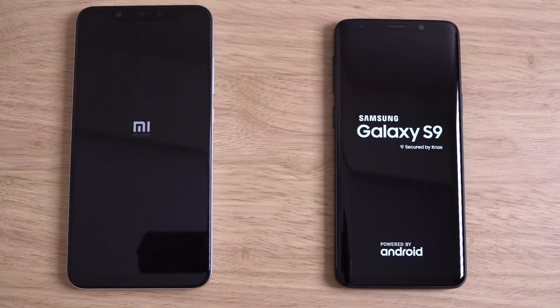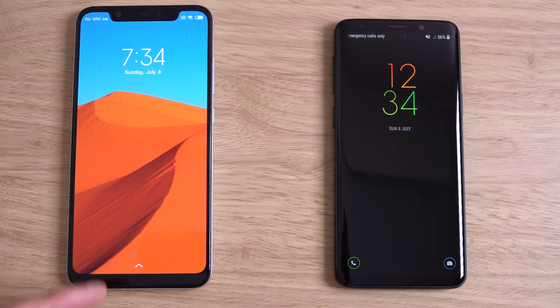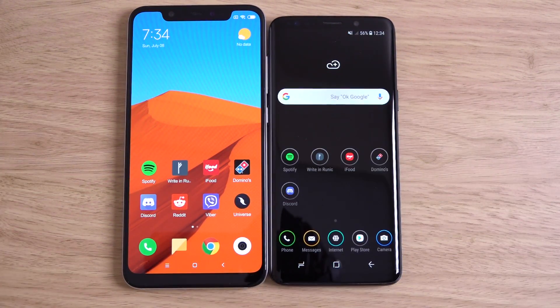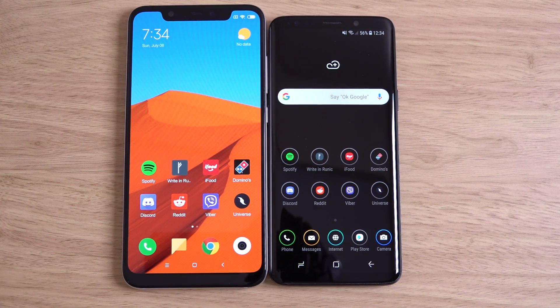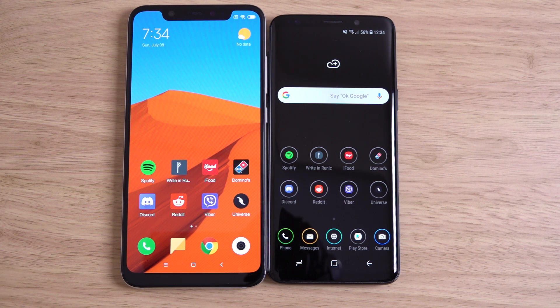This is MiUI 9 versus Samsung Experience. MiUI 10 is coming very shortly, which should bring some nice Oreo optimizations. You can see the Mi 8 is very fast to boot up and just beat the Samsung. It's also worth noting that Samsung is literally the only phone nowadays that doesn't come with a notch, which is quite distinctive. You do get a slightly bigger display on the Mi 8, and the notch does add a little bit more screen area.